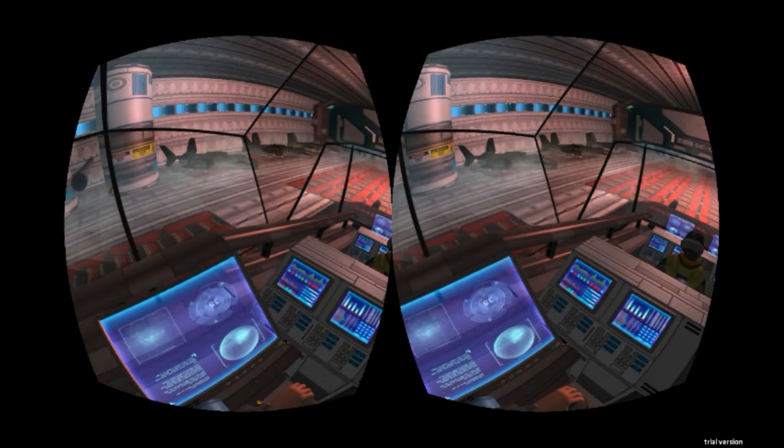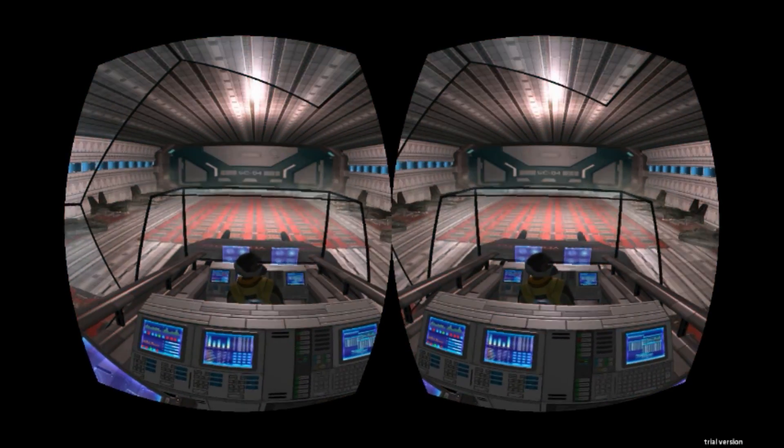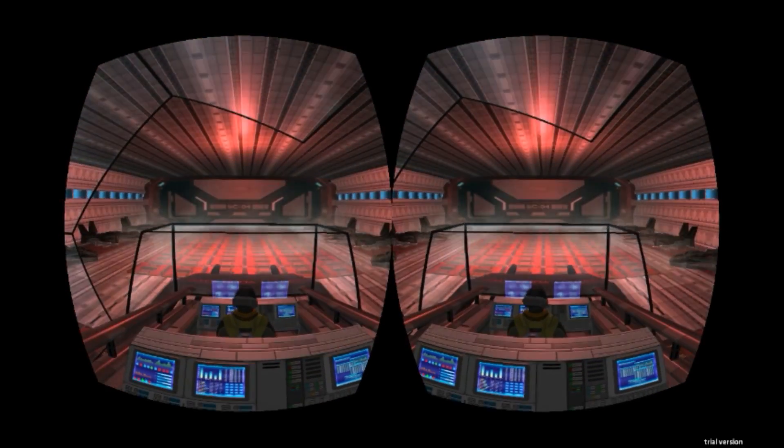Hey! You awake back there? Yeah. Sorry, just dozed off for a second. What's going on? What's that sound?